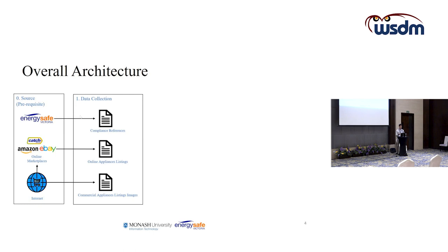The online appliances data is used as input for the compliance check algorithm to determine if listings are compliant or not. The third dataset required is online appliances listing images, collected from online sources such as Google searches or online marketplaces where commercial listing images can be downloaded.